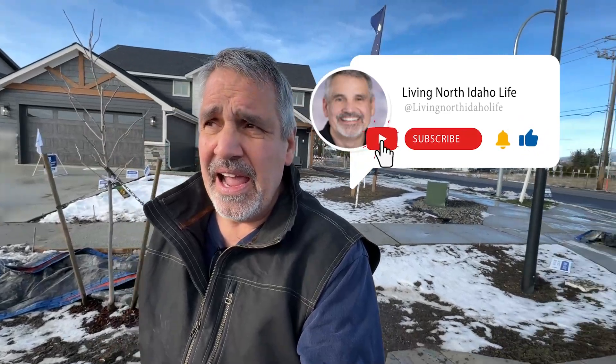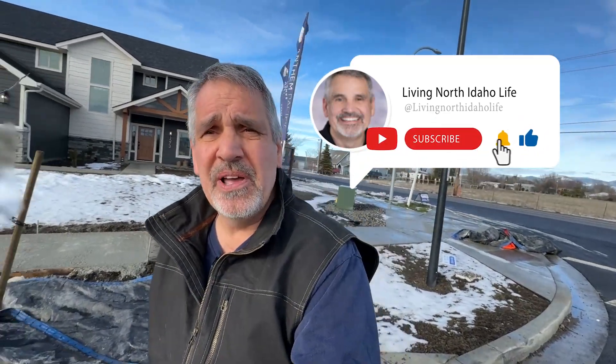If this is your first time on the channel, go ahead and subscribe below, tap the bell, and you can be one of the first to know of all the things that are going on here in North Idaho.